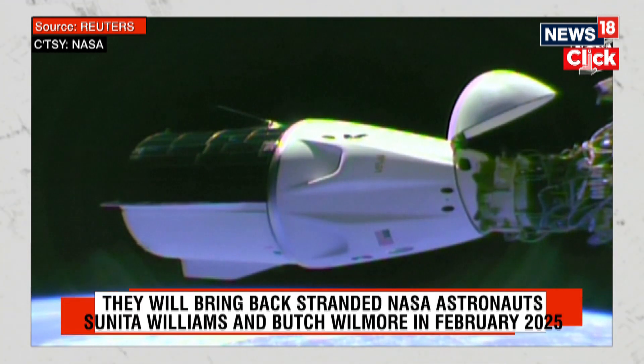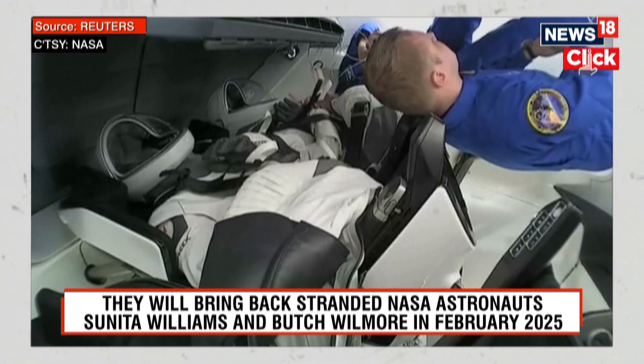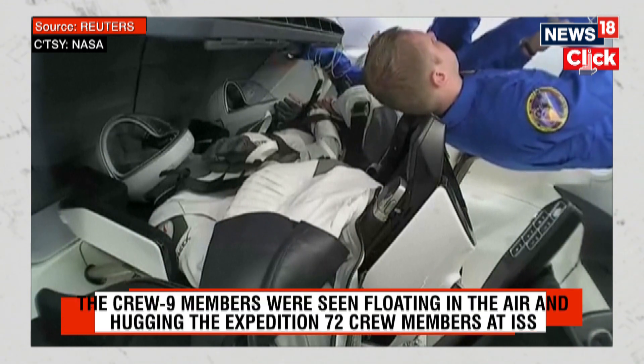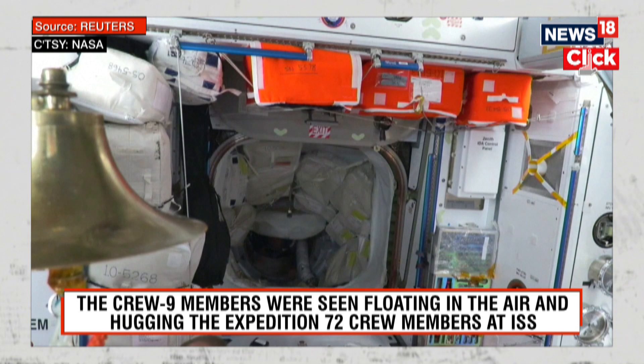Next up is the deployment of an umbilical from Dragon to the International Space Station. That umbilical connects at the base, and the Freedom hatches are open.